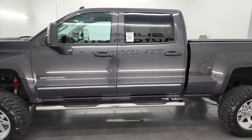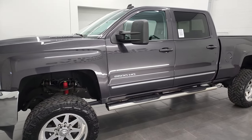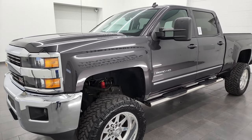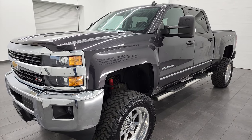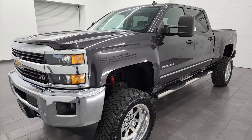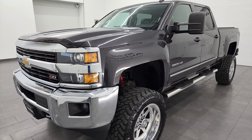This 2015 Chevy Silverado 2500 has the 6.6-liter Duramax diesel engine. It is the LML engine which puts out 397 horsepower, and it's paired up with the Allison 6-speed heavy-duty transmission.